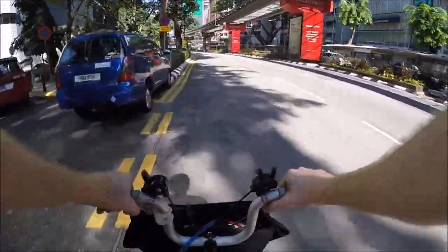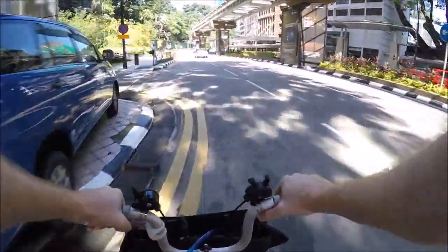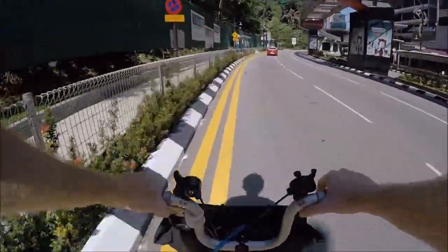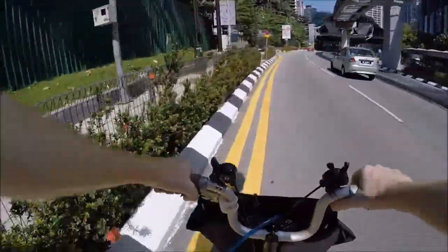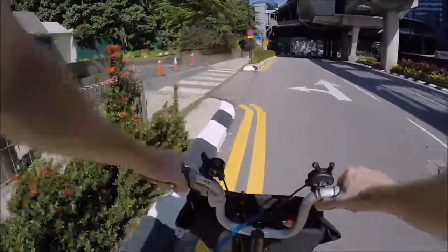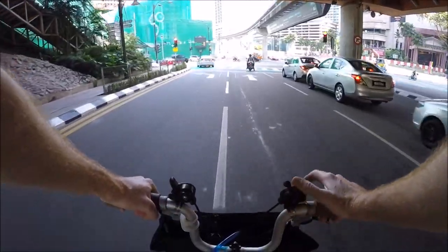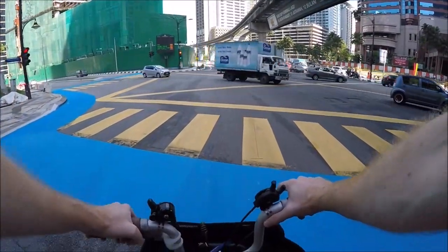A little bit further down it has a cycle track, and this is actually quite good because the traffic is a little bit fast here. I'm always a bit uncertain whether I'm in danger of being struck from behind by a car that doesn't see you. But with the cycle track, at least the cars can see that they shouldn't drive on that part of the road, so I think that makes it much safer for cyclists.